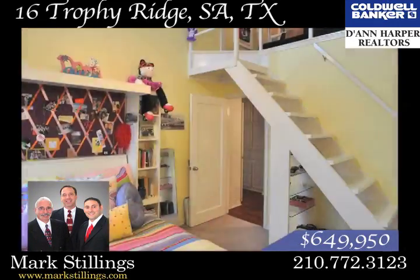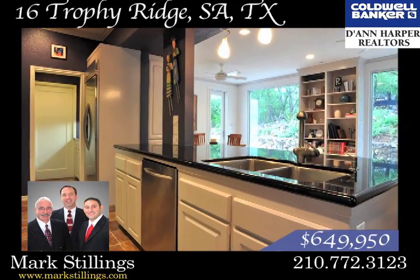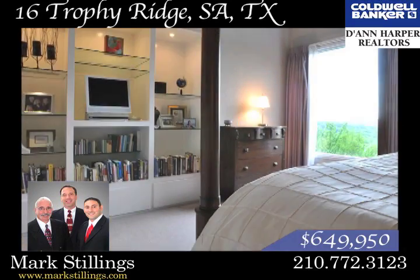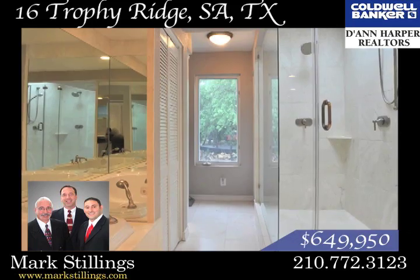Kids will love the loft in the second bedroom, and you'll love the island kitchen with built-ins, granite counters, and stainless package. The master bedroom is divine with high ceilings, an oversized shower, plenty of closet space and storage.